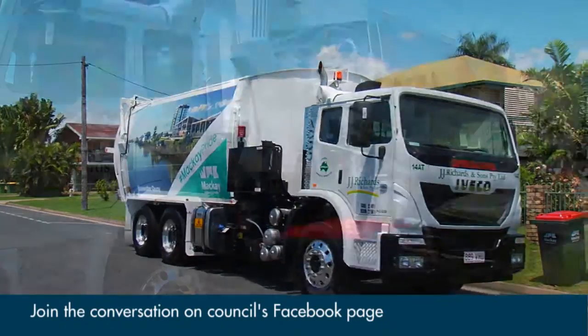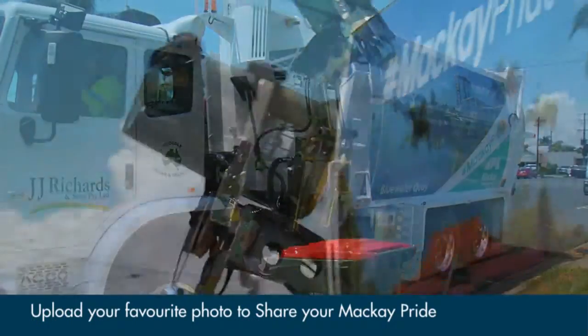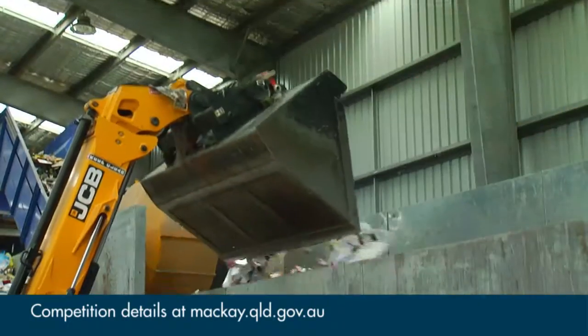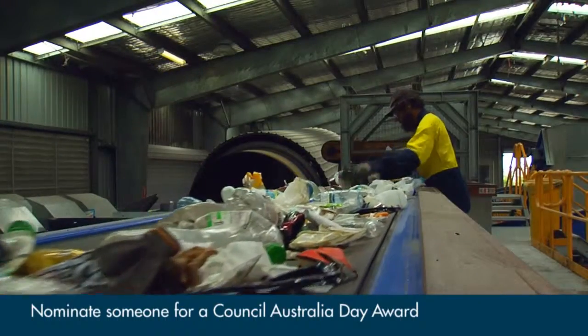Managing waste is expensive. In the last 12 months we've dumped over 91,000 tonnes of rubbish. If we looked at how much waste each person in the community is actually making, we're up around nearly 1,000 kilograms per person. We all have a part to play in recycling.